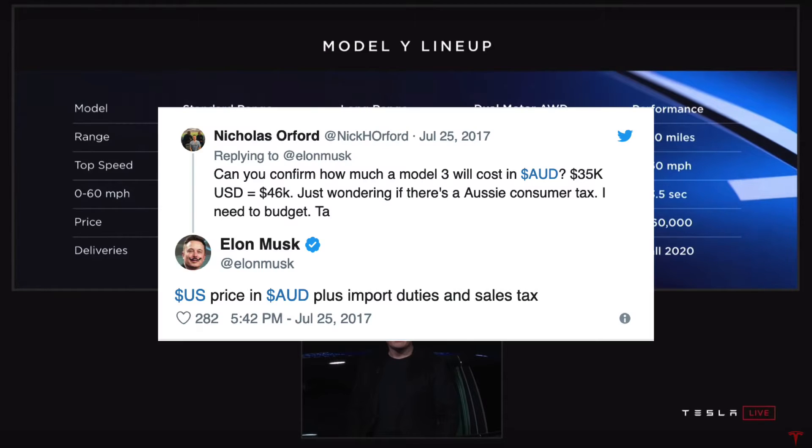I just wanted to remind you of a tweet from 2017, just before the Model 3 was released. Someone asked: 'Can you confirm how much a Model 3 will cost in AUD? $35,000 is about $46,000.' Back then that was the exchange rate, and Elon Musk replied: 'US dollar price in AUD plus import duties and sales tax.' That was back in 2017.